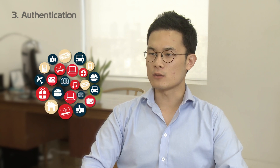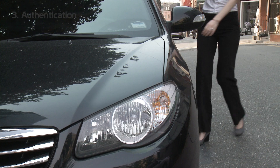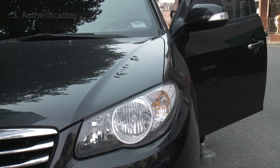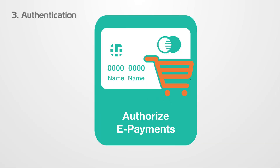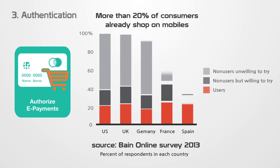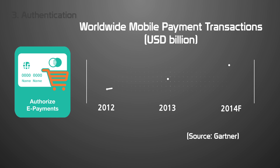In a world where all the machines are becoming connected to each other, authentication is becoming a huge issue. And that's why I believe there will be a myriad of applications for authentication.